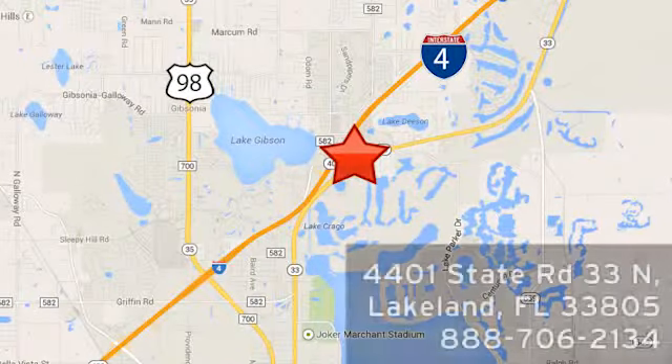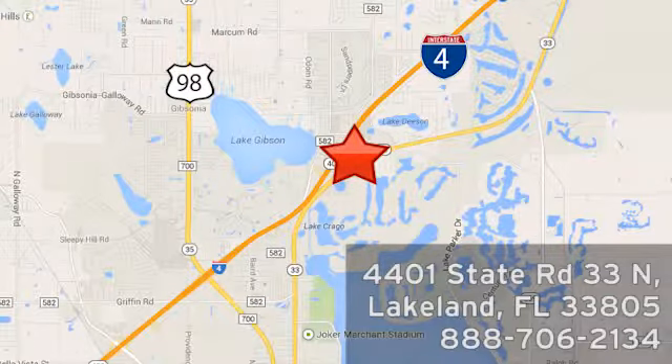honesty is our policy. We're conveniently located at 4401 State Route 33 North in Lakeland, Florida.